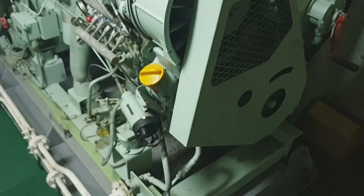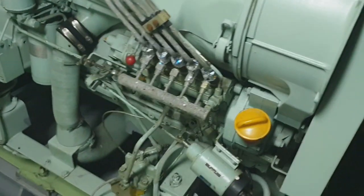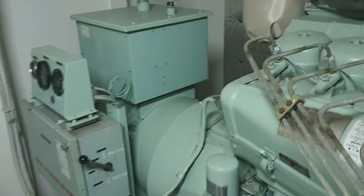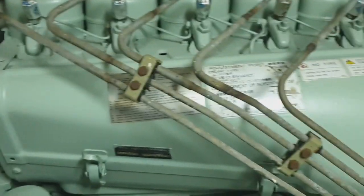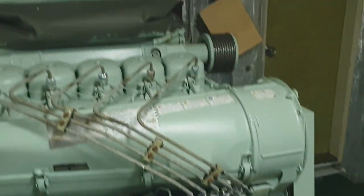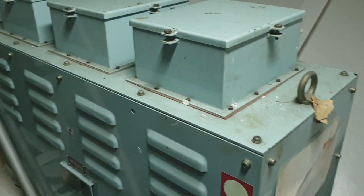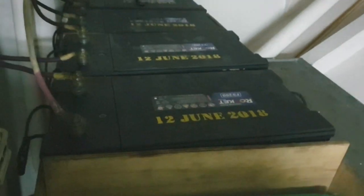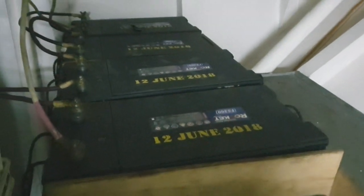Guys, mount na ninyo siya ang atong emergency generator. In case na mag-fail ang atong mga main power source, atong main generators, automatic na muandar niya as backup power sa barko. Magpaandaran niya kanil mga batteries. Okay, class, understood?